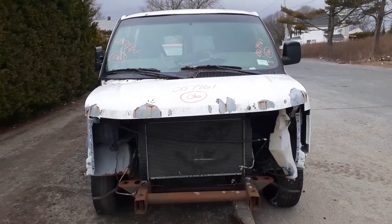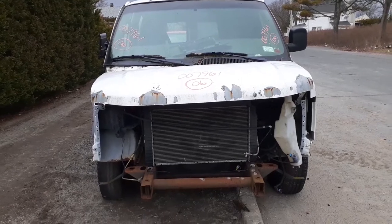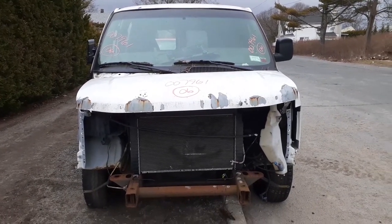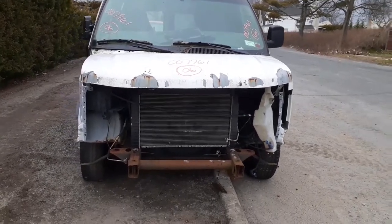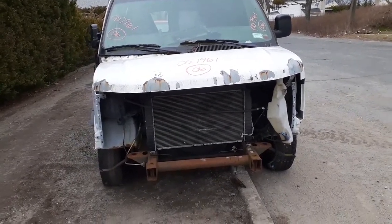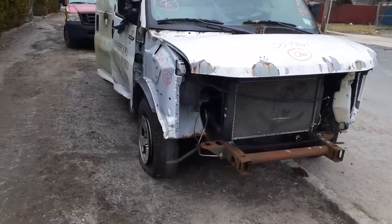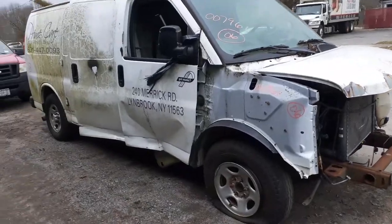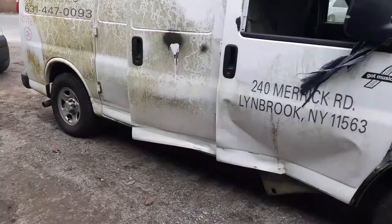Here's our newest arrival: 2006 Chevy Express van 1500, rear-wheel drive, stock number 7961. It's got a 4.3 automatic. Motor's tired at 205 thousand miles; transmission and rear end are both no good. As you can see, a lot of the parts have been taken off the front already before we got it. It was also hit on the side. This thing is a pure bread piece of junk, but you do have a couple of parts on it.